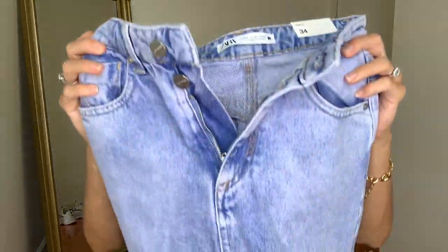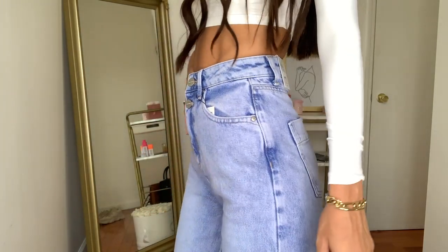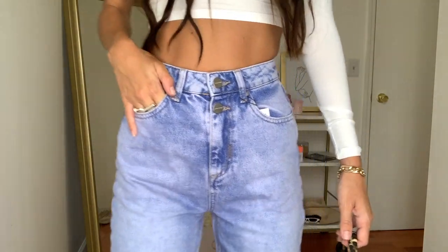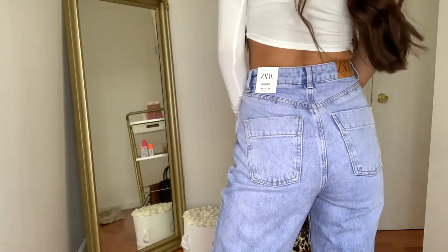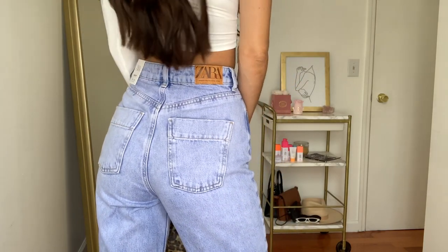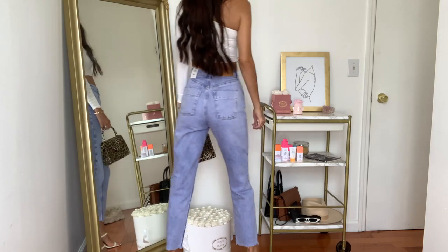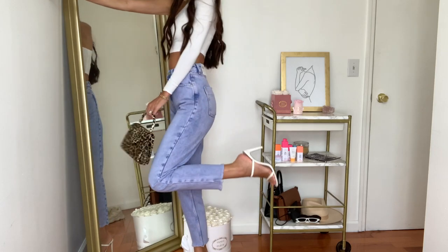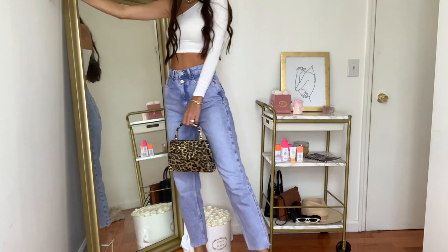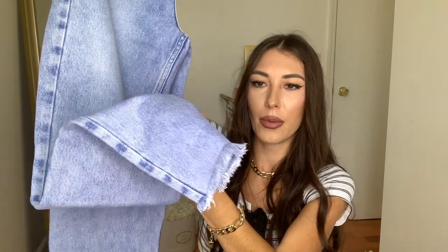Next up are these Zara jeans — these are actually the mom fit jeans. They have a zipper and then two buttons at the top. I actually got these in a size two and they fit pretty true to size — a US 2, European 34, and Mexican 24. These actually don't have the most stretch in them, but they are so cute. I love the pockets on the back and the frayed detail at the bottom of the leg.